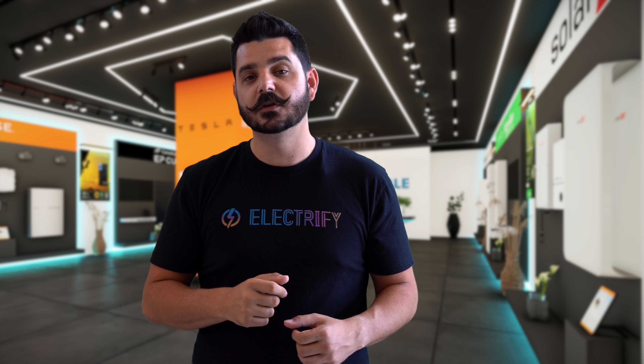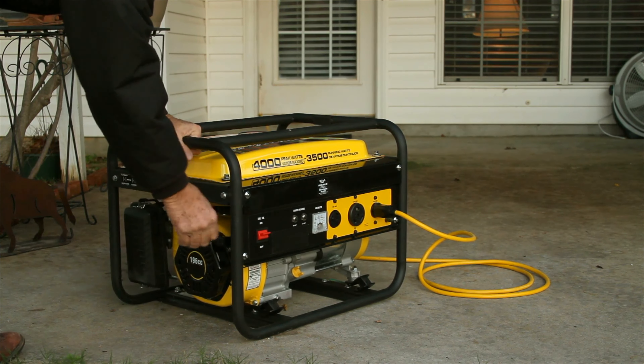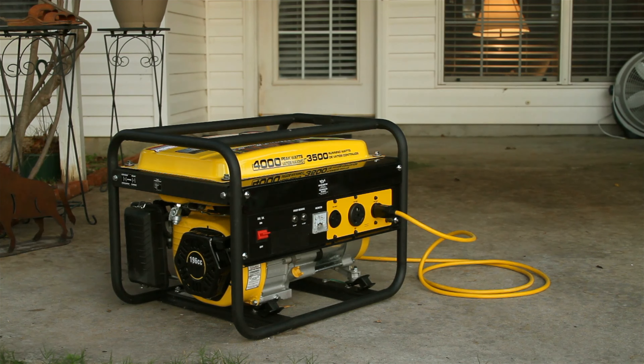When it comes to environmental impact, the Powerwall wins hands down. It stores clean energy from your solar panels, reducing your carbon footprint. Generators, on the other hand, emit exhaust fumes and contribute to air pollution. Noise is another factor — the Powerwall operates silently, while generators can be quite loud, which might not be ideal for urban residential areas.